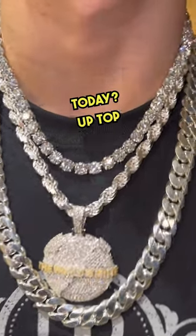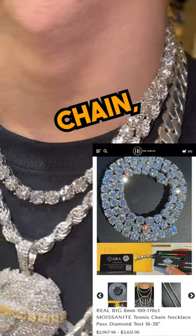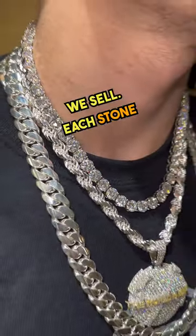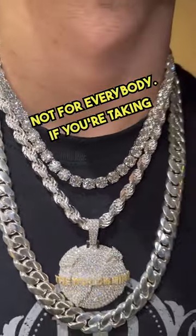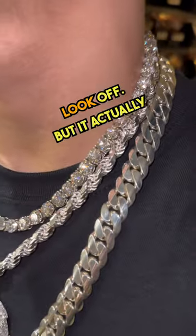What do we have on the neck today? Up top is an 8 millimeter tennis chain, 18 inches. This is the biggest moissanite tennis chain we sell — each stone is two carats. This is not for everybody; if you're taking the bus every day, you might not be able to pull this look off.